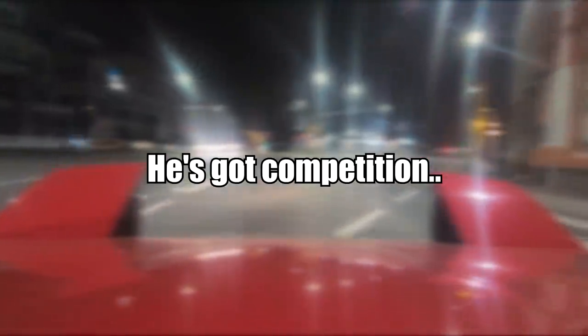Here is a follow-up to the guy racing an airplane in a car. There is someone new waiting for him to do a drag race: an Apache attack helicopter.